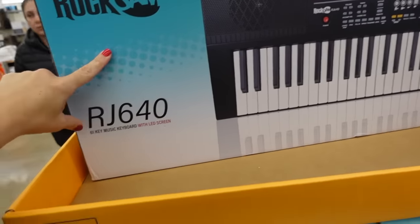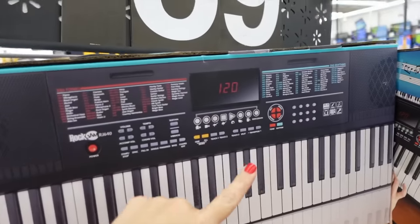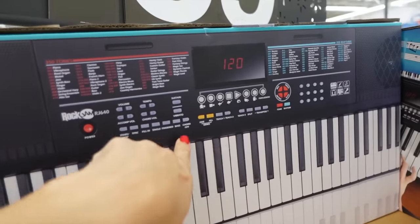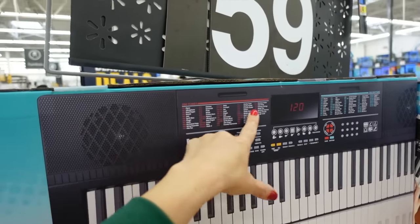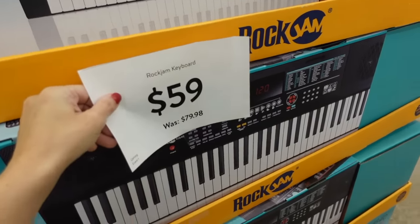There's a Jam keyboard with 61 keys and an LED screen. It has a bunch of different functions, songs, and instruments built in. These are $59, regularly $79.99.